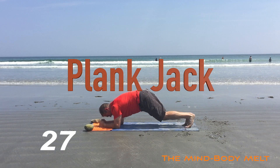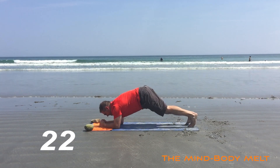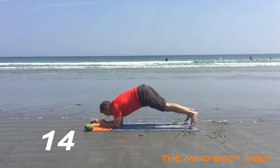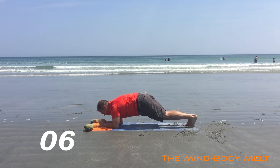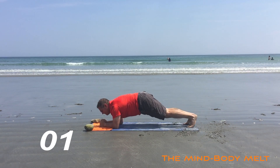Low plank. Think of doing a jumping jack but you're in a low plank. Feet out, side to side. Keep that going. And 5, 4, 3, 2, 1.